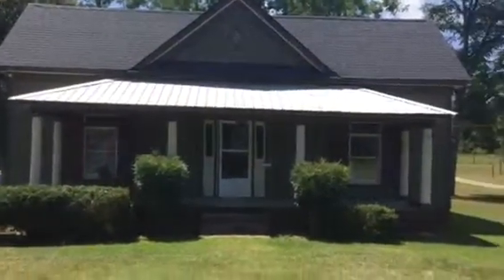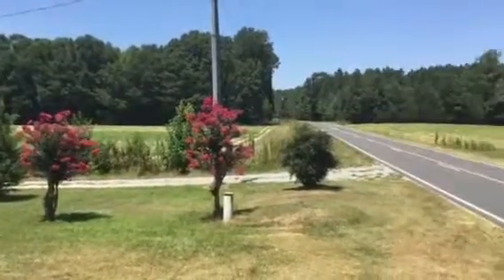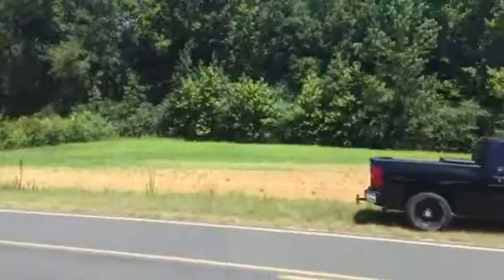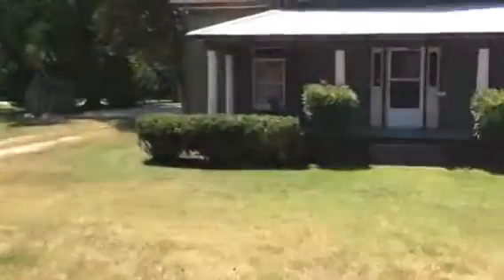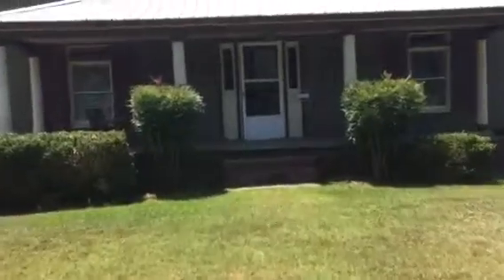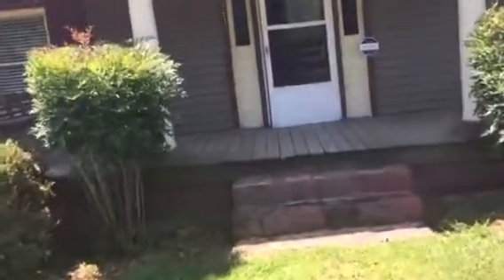Today we are previewing 10217 Collier's Chapel Church Road. This is a three-bedroom, one-and-a-half bath farmhouse built in 1910 that's been recently renovated, sitting on 77 acres. The house is here at the front, and then you've got several fields, pastures, and hunting land in the back — lots of land. So we're going to go in and preview.